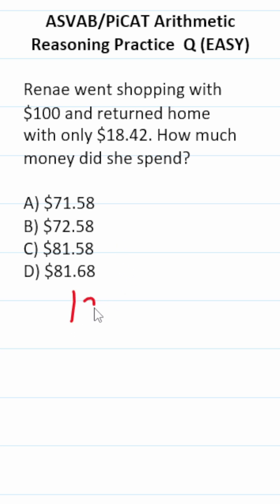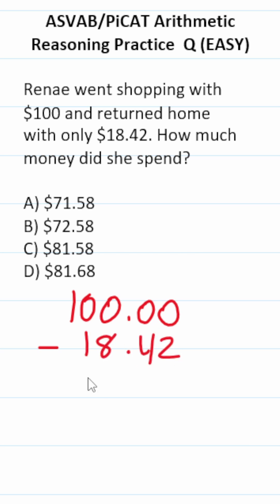For this one, we're going to take $100 — and I'm going to write a decimal with two zeros to represent the change — and from that we're going to subtract $18.42.